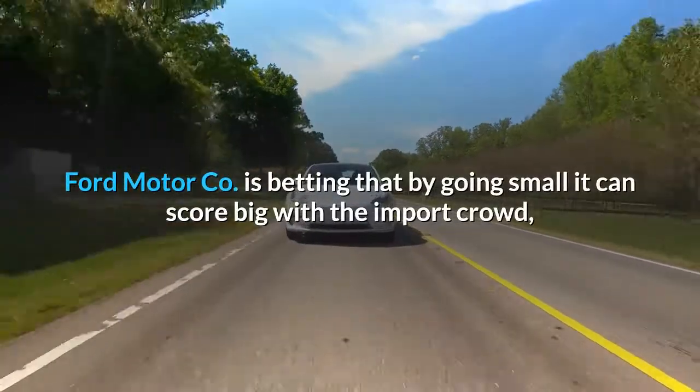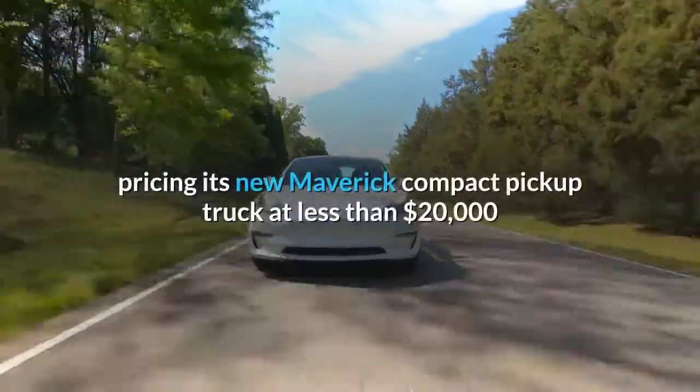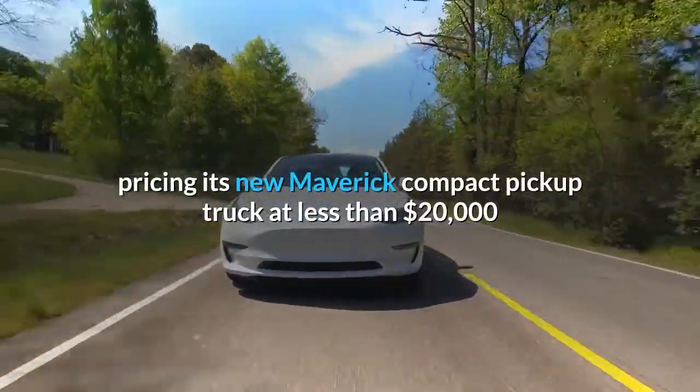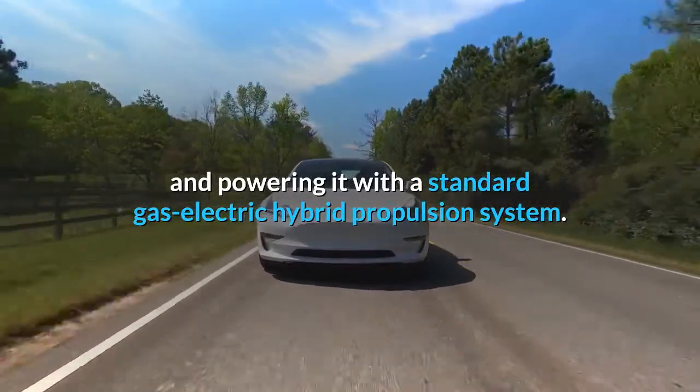Ford Motor Co. is betting that by going small it can score big with the import crowd, pricing its new Maverick compact pickup truck at less than $20,000 and powering it with a standard gas-electric hybrid propulsion system.